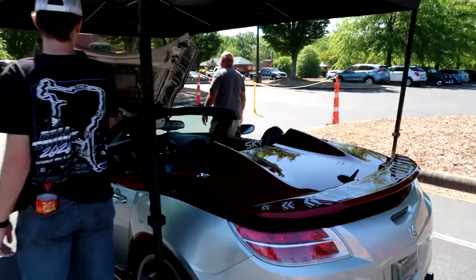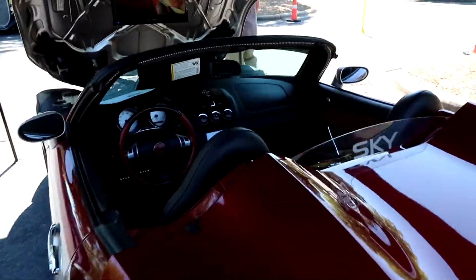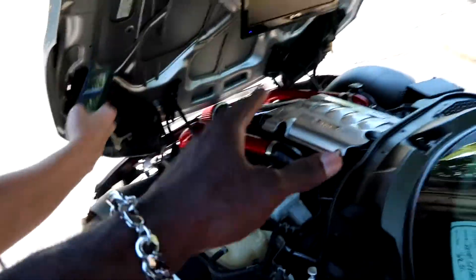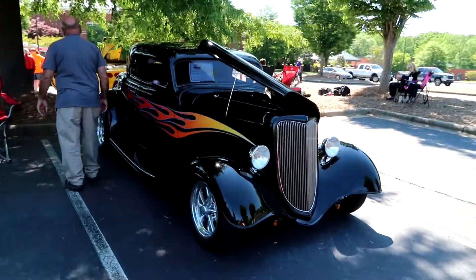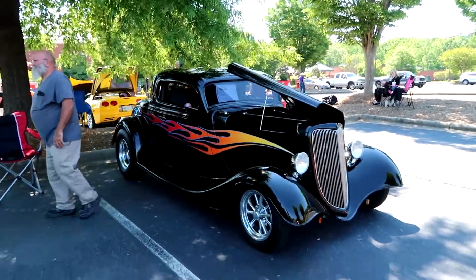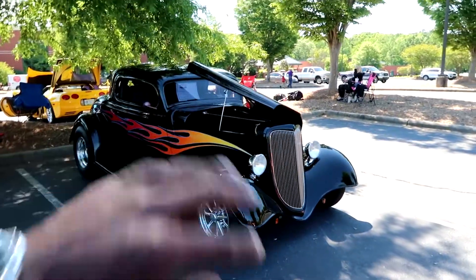This Solstice going crazy though, man — look at this thing. Everything. I mean, it is a show car, so this is pretty sick, dude. Look at that. This thing, man — old school. I like it, bro. Classic. Got a little flames on the side.